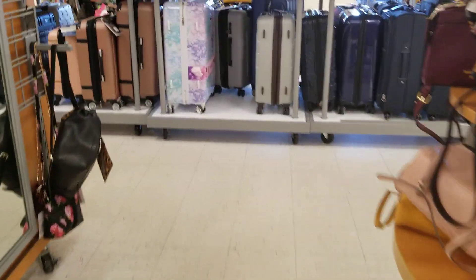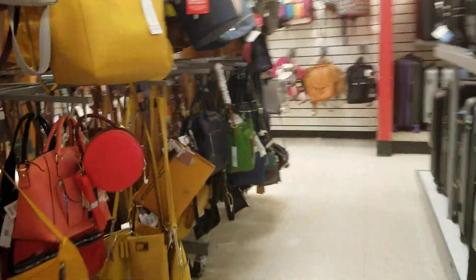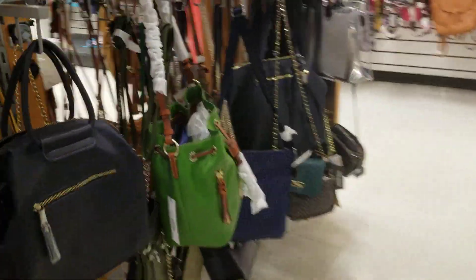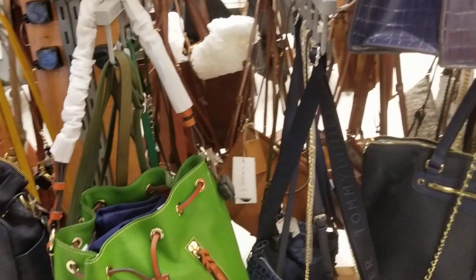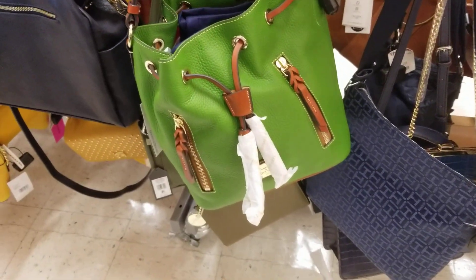Can I have two bags? Two green bags? I'm going to end with this one — I'm going to look at it pretty good and see what I think. All right, bye!